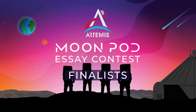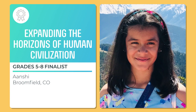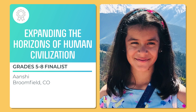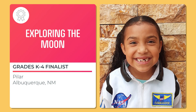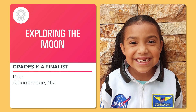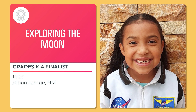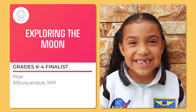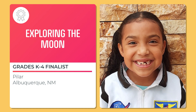Greetings from the Artemis Base Camp. This is the commander reporting on our first day, along with my strong, determined, well-trained, curious, and optimistic team of four members. My crew is going to have astronauts who are doctors, mechanics, and scientists. Each astronaut is a team player who is calm and can make good decisions.